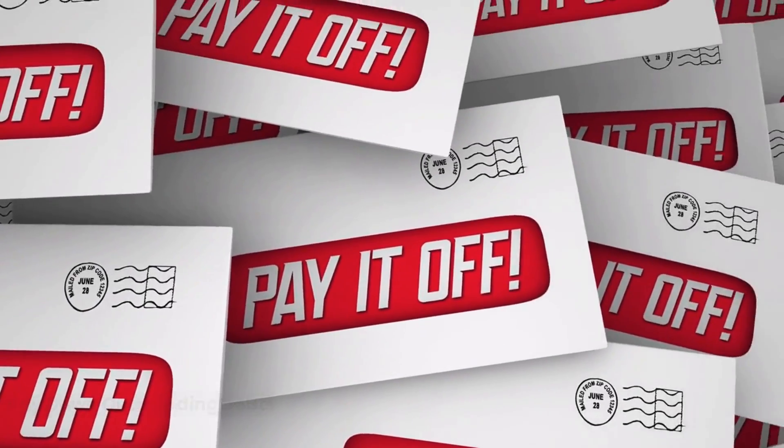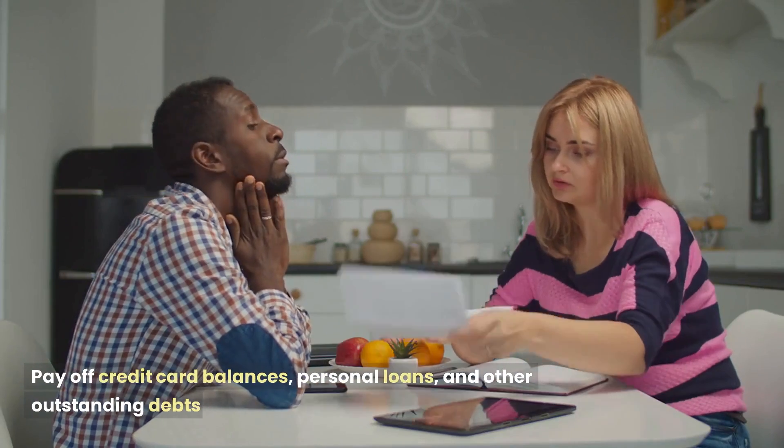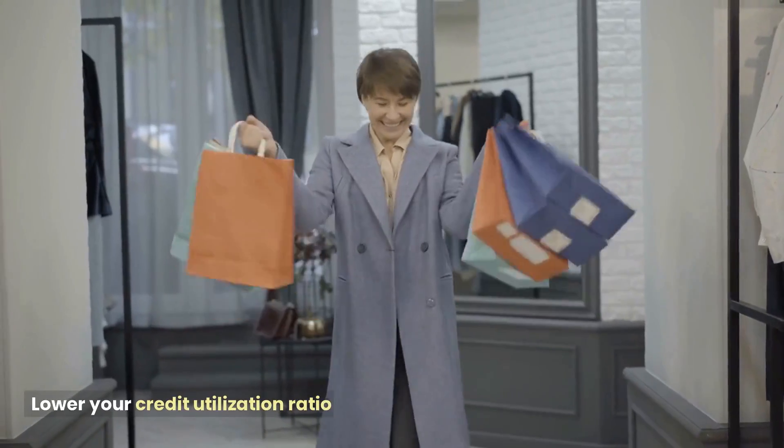Pay down outstanding debts. Pay off credit card balances, personal loans, and other outstanding debts to lower your credit utilization ratio.